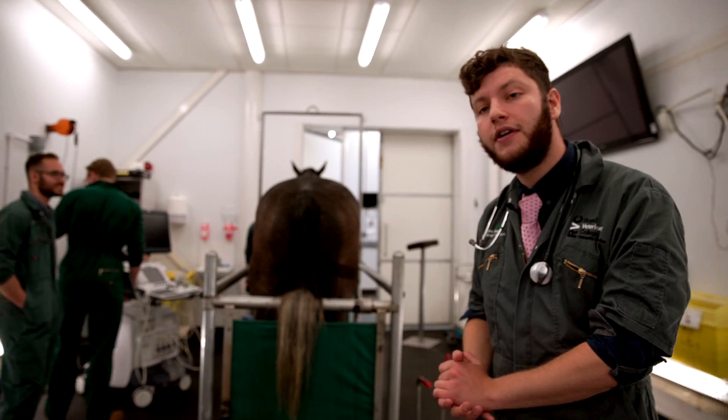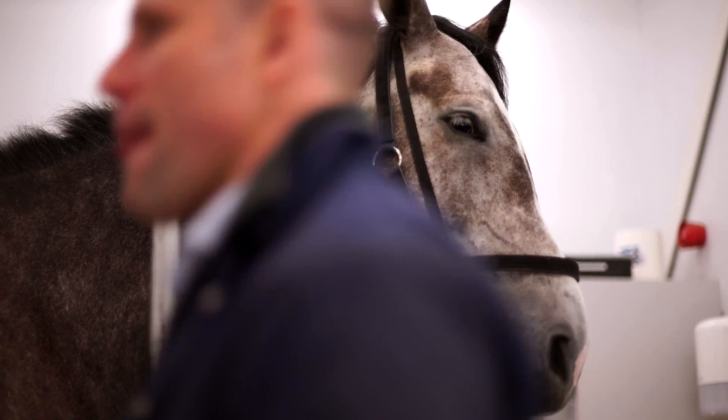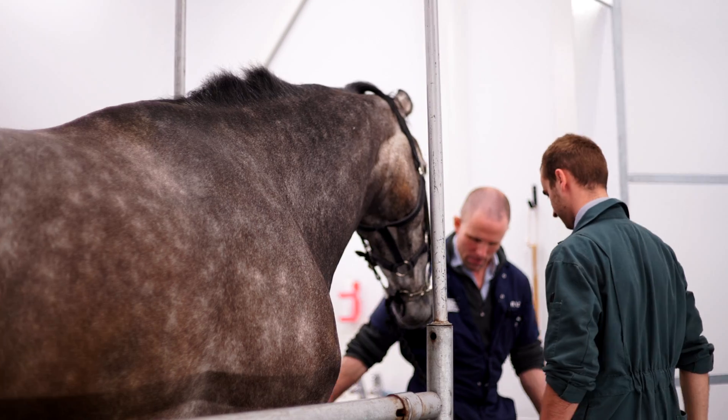Behind me is stocks. When horses are first admitted to the hospital, they come in here for a workout where it's safe for them and the members of staff. Here we have a horse which has been admitted and has just had an ultrasound scan. You take bloods from the horse and then go through to the corridor where we have full hematology and biochemistry facilities.